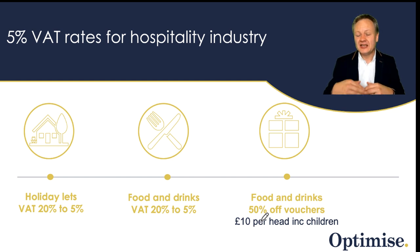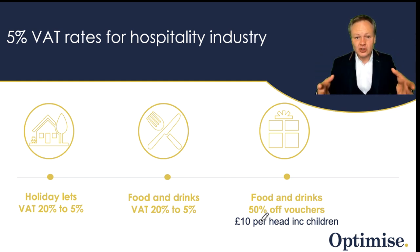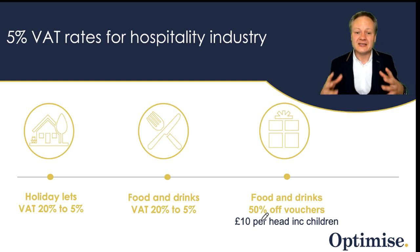Basically, what happens is if you have, let's say, a £10 food bill, you can get a food and drinks voucher of 50% up to £10. So your cost of going out is reduced, which helps the UK economy. The restaurant in question can then reclaim that money from the government through their system — I'm not entirely sure what that process looks like, but the fact that they're going to do this is absolutely brilliant.